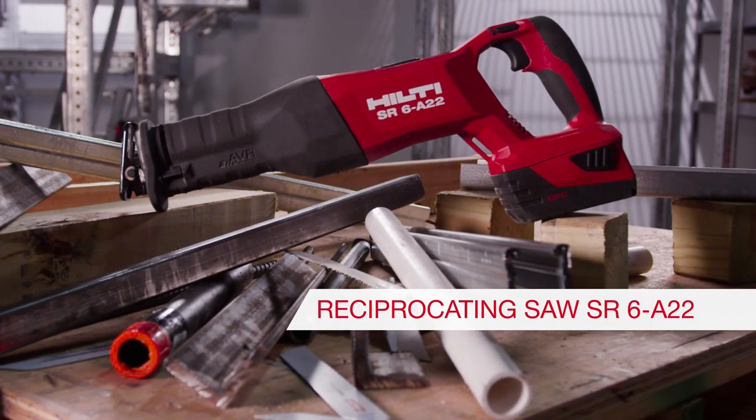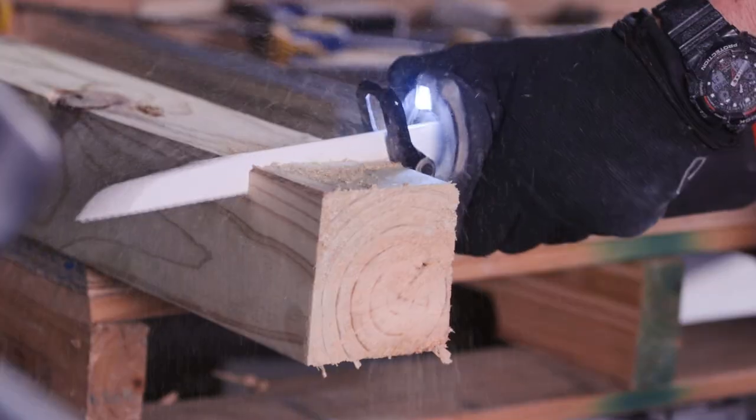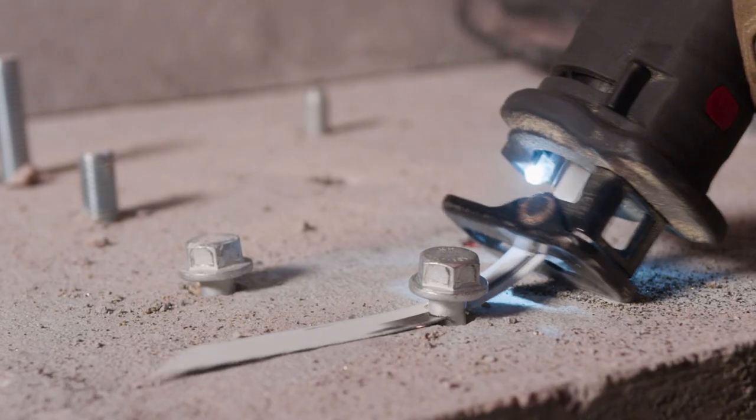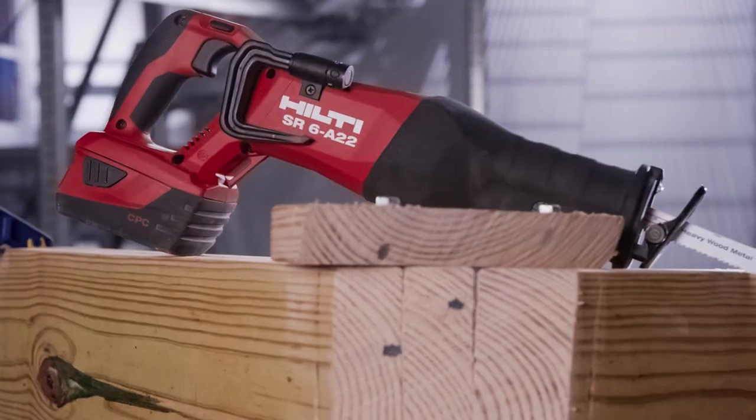Every day, contractors rely on reciprocating saws to cut a variety of materials. That's why we offer the fastest cutting reciprocating saw in its class, the SR6A22.